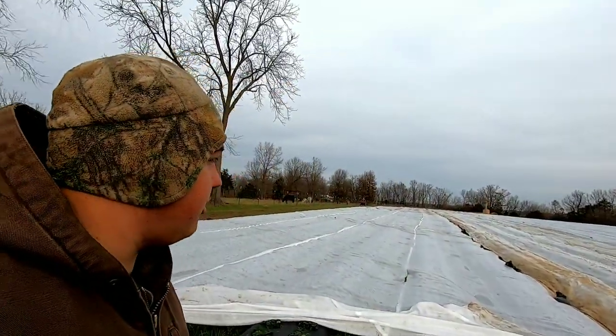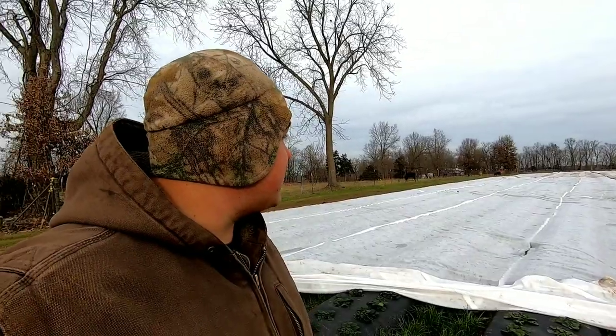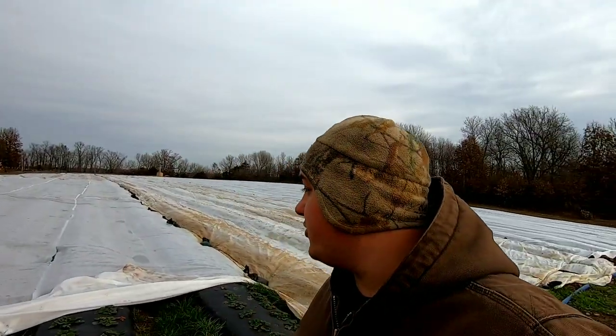I'm no expert at growing strawberries — this is my second fall ever planting them. Last fall we did 10,000 plants; this year we planted 35,000. We have the demand for strawberries; I just have to perfect the growing side of things. As long as you're able to sell the product, you can do the research and figure out how to grow it. We've been so blessed to have such high demand, and we just keep figuring it out and progressing year by year.